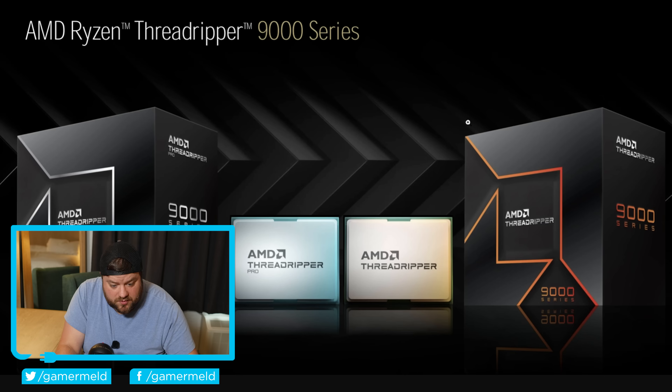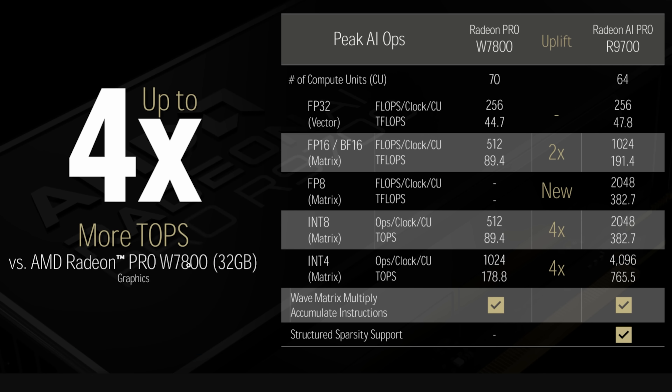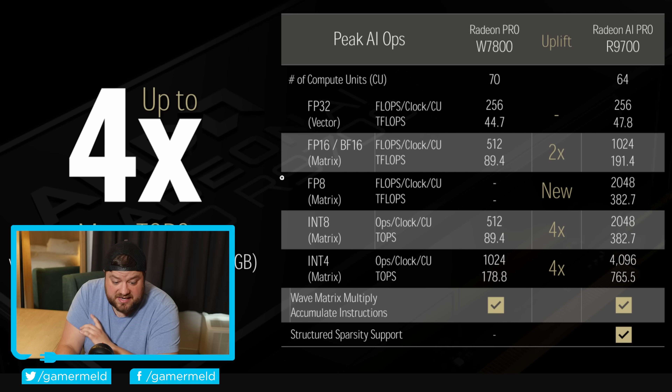When comparing the R9700 to the last-gen W7800 — they likely didn't compare it to the W7900 since that's probably not in the same price bracket — you can see that FP32 teraflops got a slight bump, barely any at all. With RDNA 4 they don't need as many compute units to get around the same performance. The interesting thing is it now has FP8 matrix operations, which the W7800 flat-out did not support. The R9700 gets a whopping 382.7 teraflops in FP8, INT8 is obviously huge, and overall they're claiming a 4x performance jump.